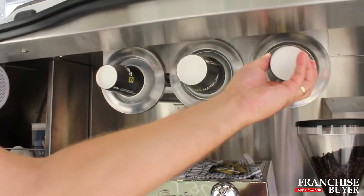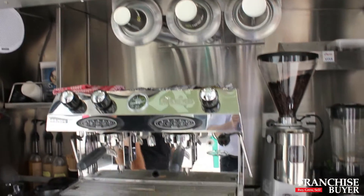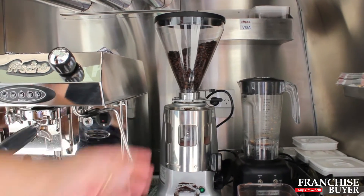We have eight-ounce, twelve, and sixteen-ounce cups for our customers. All kinds of loyalty systems are in place, and we've got the Mazzer Super Jolly — that's not going to burn the coffee. They're on all day.